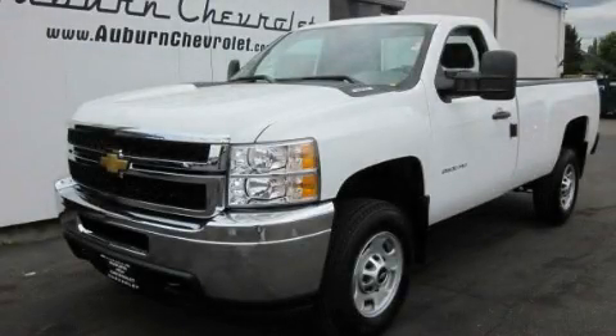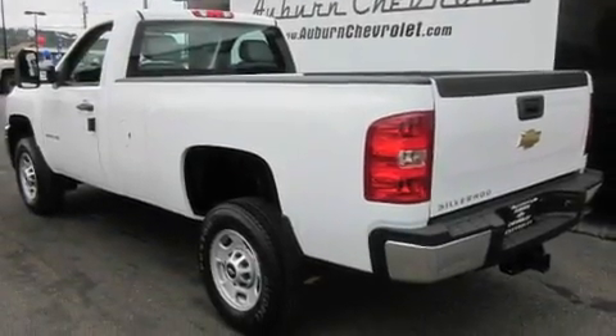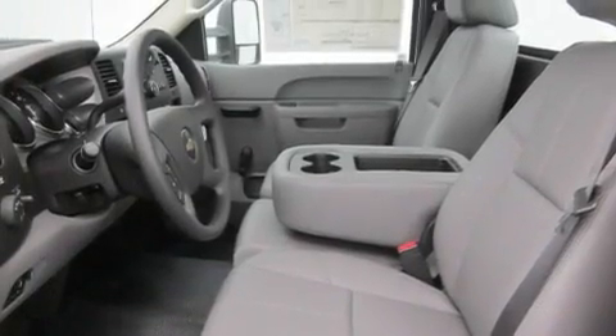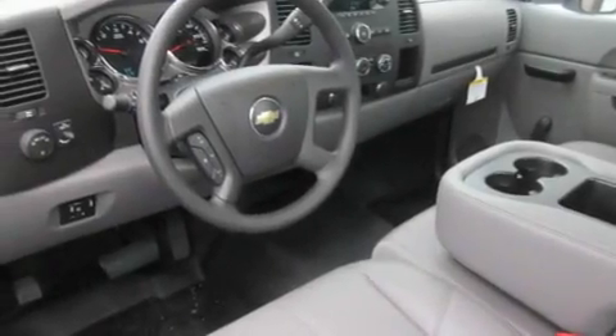This is a brand new 2011 Chevrolet Silverado 2500. It has what you need for work as well as what you want for play. It has a 6.0 liter 8-cylinder engine and an automatic transmission. Its top features include an anti-lock braking system and cruise control.